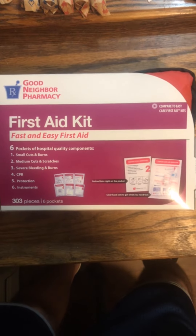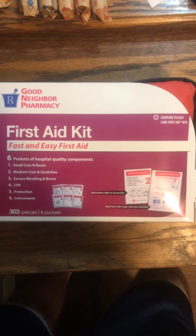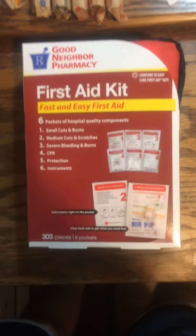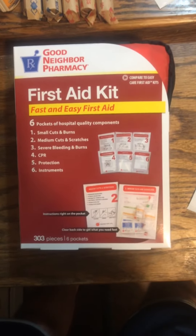This is what they call the Good Neighbor Pharmacy — Rogers Pharmacy — first aid kit. It's an easy one; it comes in a soft case. I paid $15.30 for it with tax. It comes in the soft zipper case with a handle, and it's got extra space so you can put some additional things in it if you want.